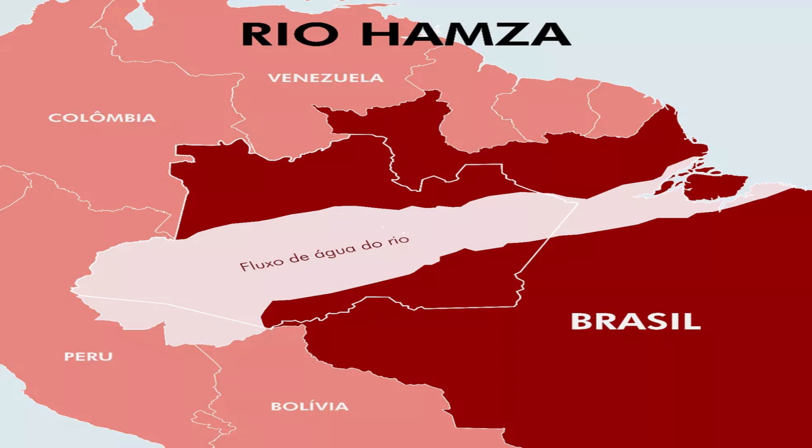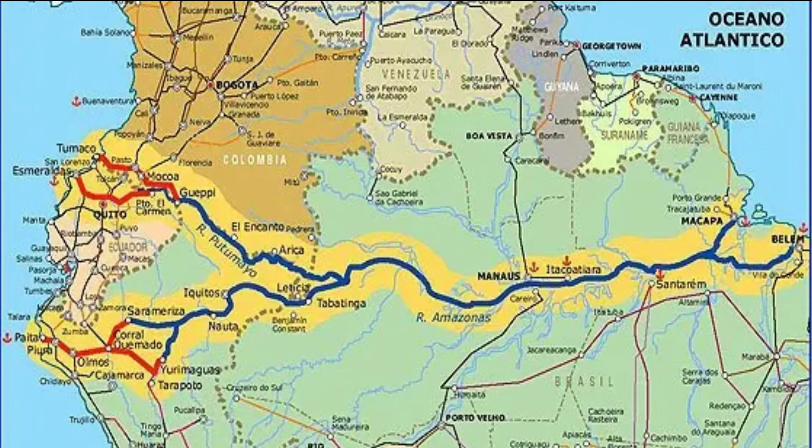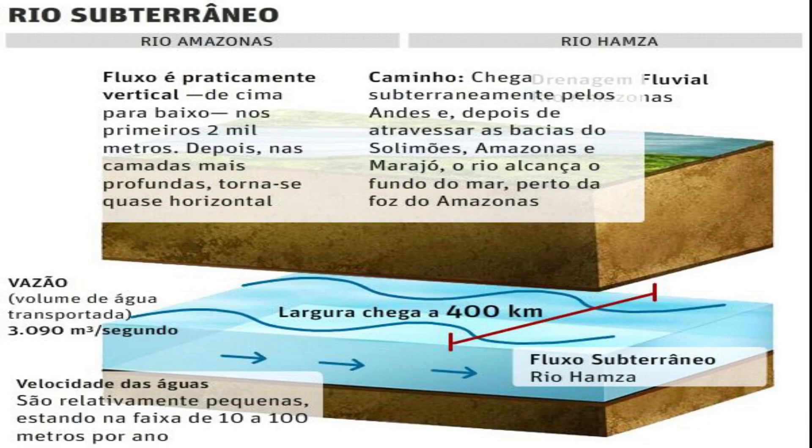Although the Hansa aquifer is still being studied, researchers claim that its source is in the state of Acre and it travels approximately 6,000 kilometers before flowing into the Atlantic Ocean just below the mouth of the Amazon. It is fed by the infiltration of water from the Amazon basin and rainfall, with a flow rate of 3,090 cubic meters per second — approximately 40 times smaller than that of the Amazon River.